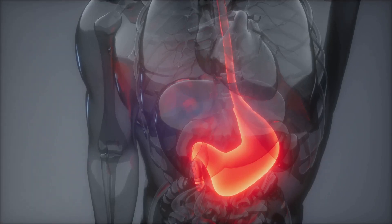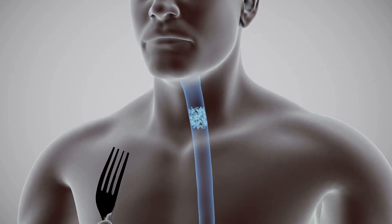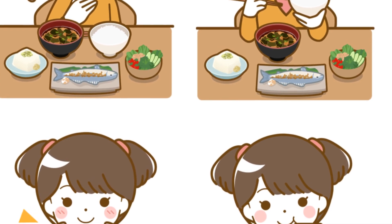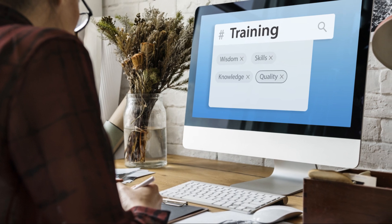Number two: regulation of stomach acid. Histamine also helps your body produce gastric acid, which is crucial for digestion and breaking down food in your stomach. So when you eat, histamine plays a role in ensuring your digestive system functions smoothly. Number three: neurotransmitter in the brain. Histamine also works in the brain — it helps regulate your wakefulness, keeps you alert, and plays a part in memory and learning.